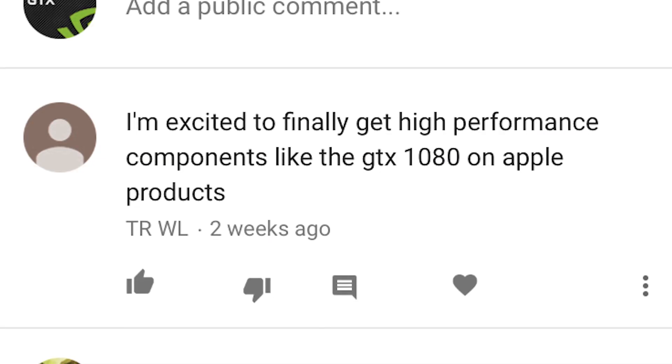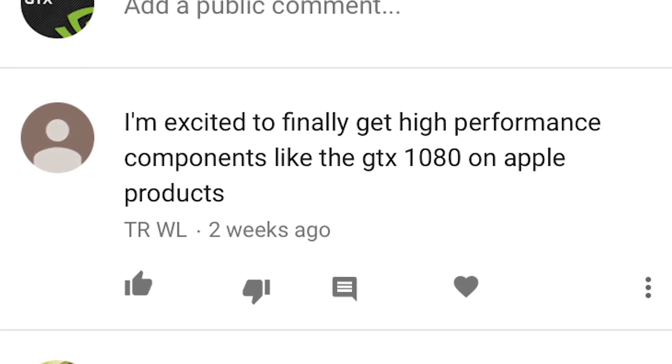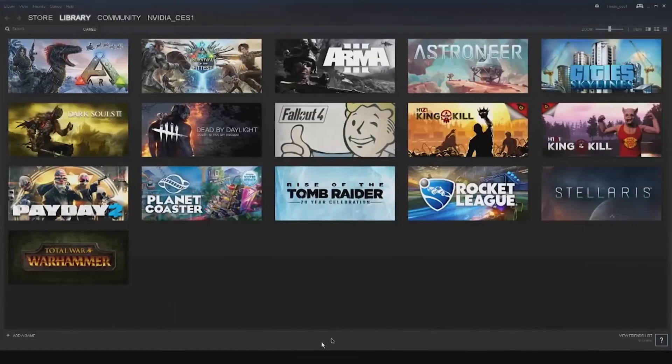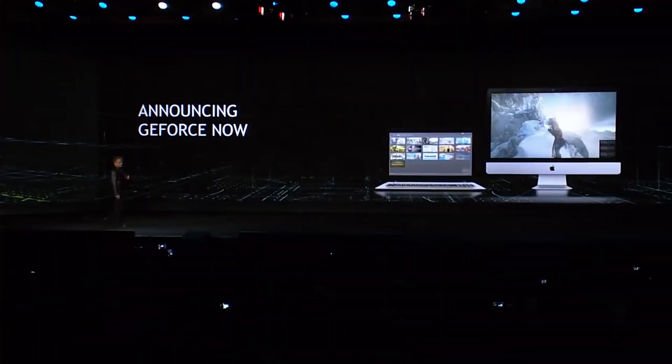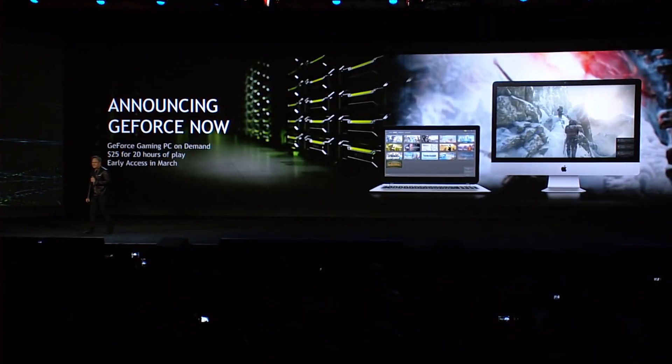First one, we'll give away to TRWL, who writes: 'I'm excited to finally get high performance components like the GTX 1080 on Apple products.' Well TRWL, the TL;DR on that is that we're not actually supplying components to Apple, but rather we're going to be providing our awesome GeForce Now service so that if you are a Mac user, you can play PC gaming on your Mac. It's pretty awesome — check out our video if you haven't already.